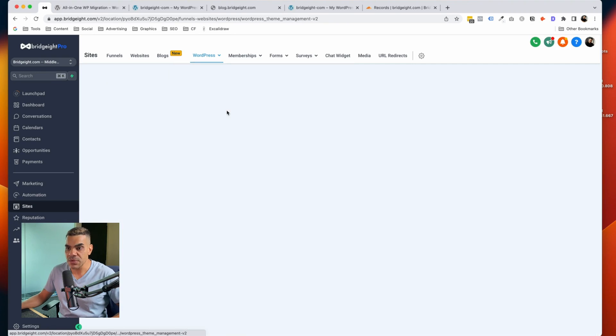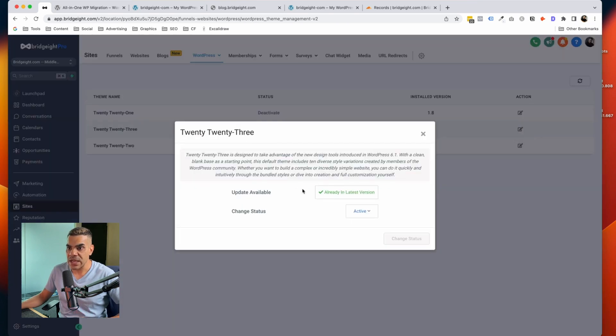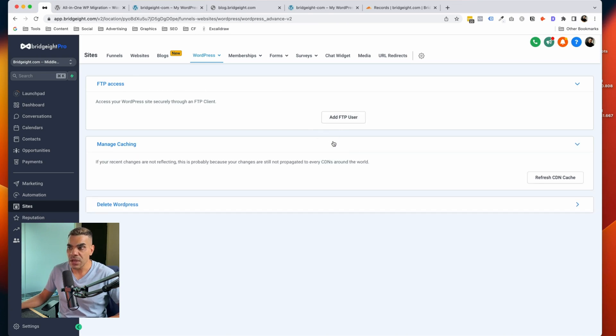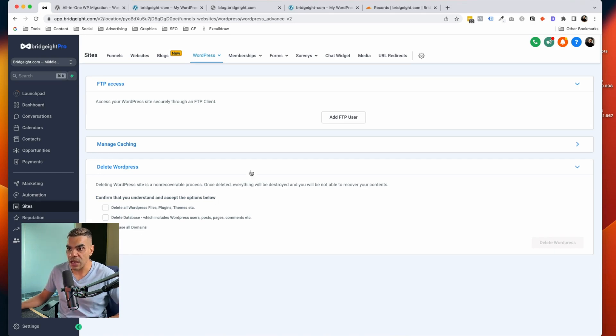Let's look at themes. We have the classic 2021, 2022, and 2023 themes. Two are deactivated and one is active. You can click to check for updates, and it shows the latest version. For backups, you can run backups right here — right now there are none, but the system will back up incrementally. FTP access is available and you can add FTP users, manage or refresh the cache, and if you want to delete your WordPress installation — deleting all files, the database, and releasing all domains — you can do that here as well.